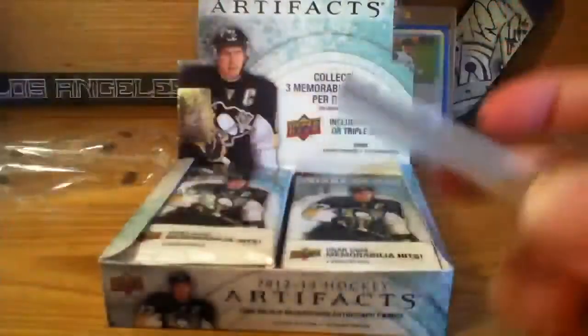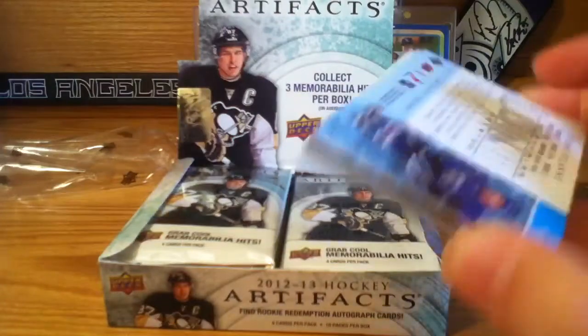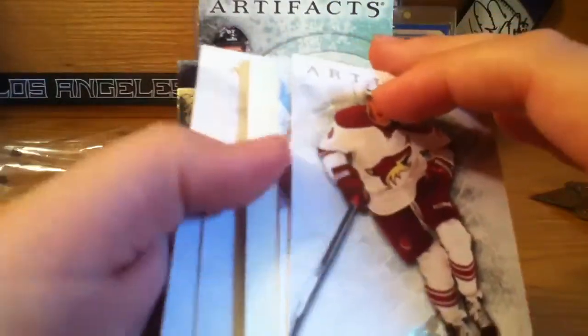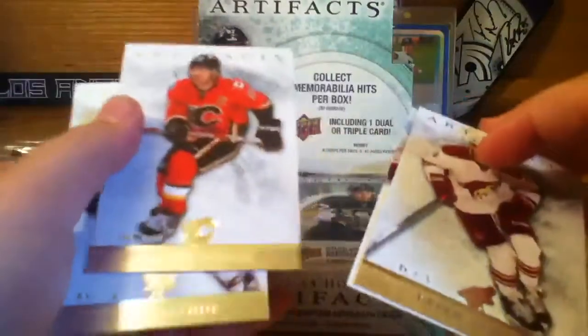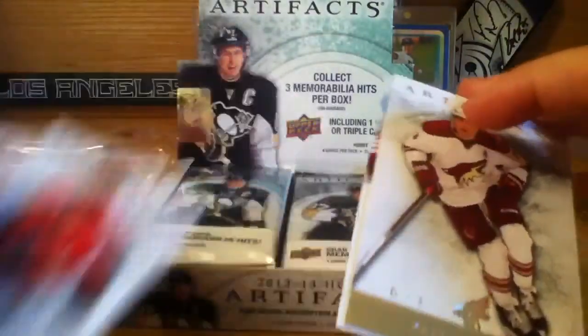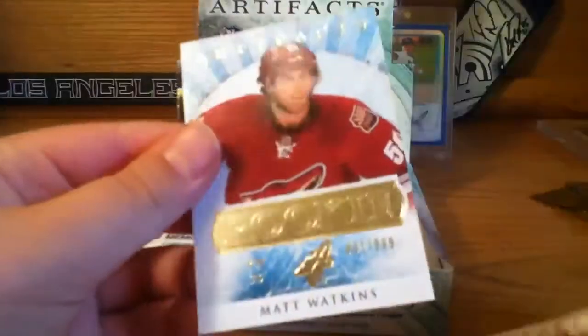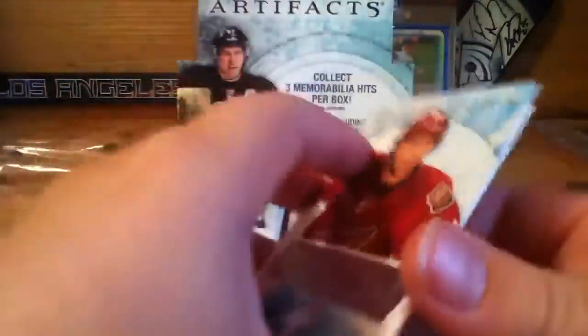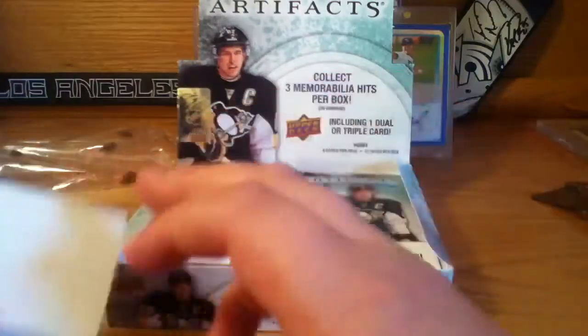First pack — I don't believe this is a patch. We have a decoy, base Teamu Salani, Jaromir Jagr... and the rookie is Matt Watkins for the Coyotes, numbered to 999, and then a decoy.